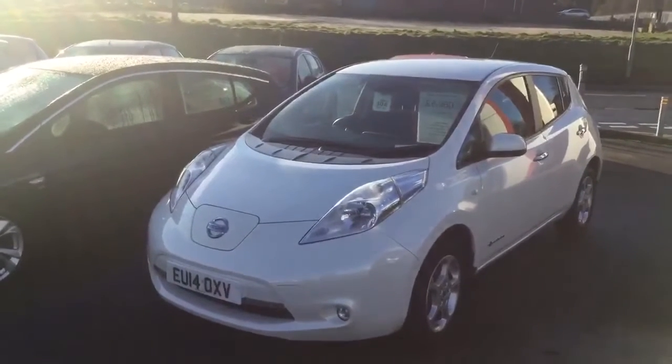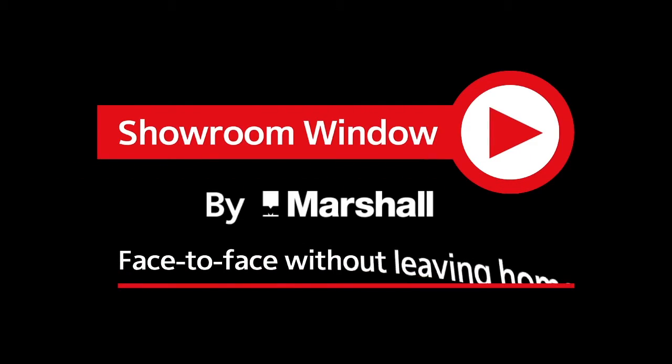Thank you very much. Thanks for watching. Showroom Window by Marshall — your personal video presentation service. Thank you for joining us.